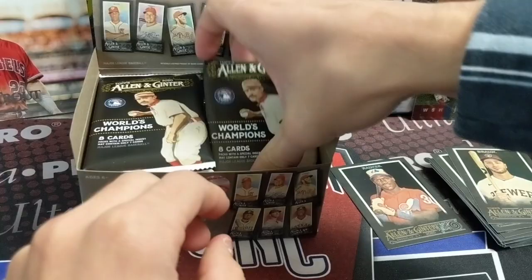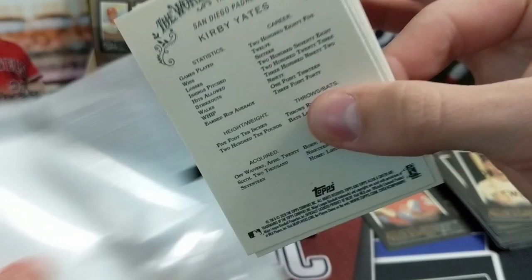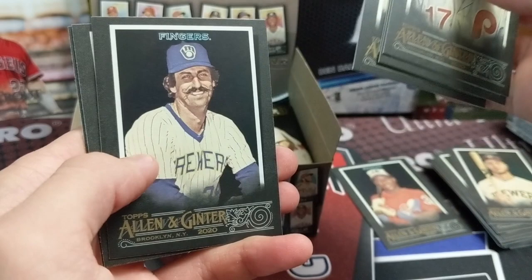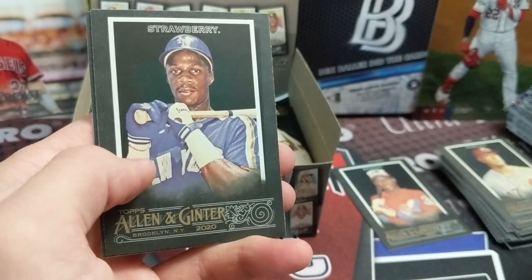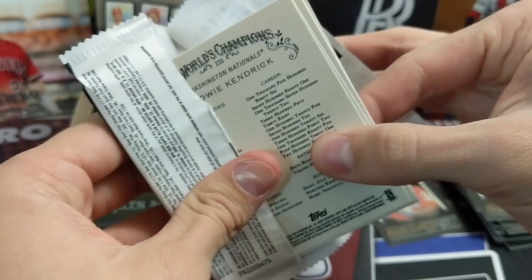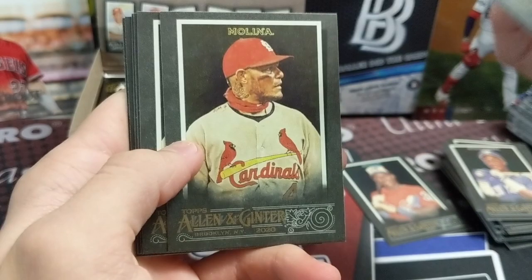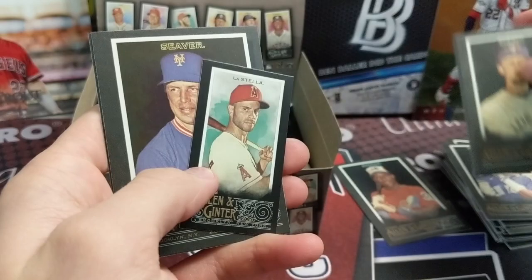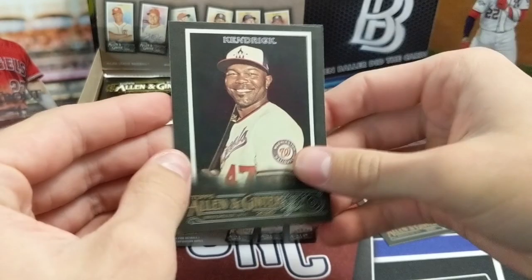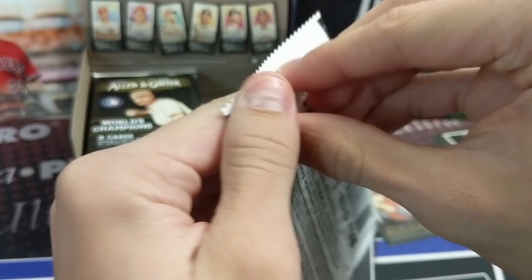Speaking of scanning through cards — when does Heritage High Number come out? I think December, which is really pushed way back. That's a product that usually comes out in August or September at the latest. At this point every year we'd normally be looking for Update, and Update is coming out in about two weeks. That's gonna be pretty sought after — probably harder to get than ever before because people are just going to wipe the shelves, like they've done with everything else.